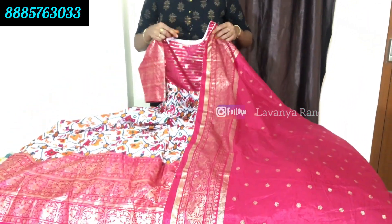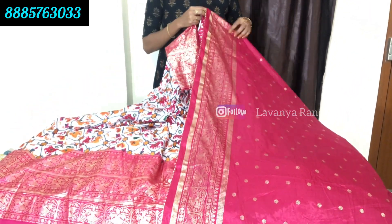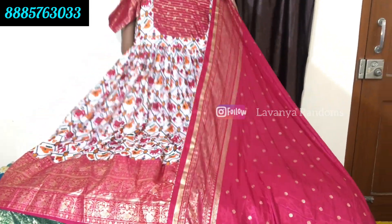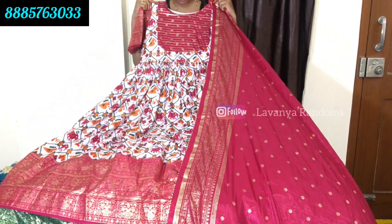Here the golden color is all-over foil work. Very grand. Perfect for nighttime occasions and functions. Very beautiful look. The price is 1550 rupees, shipping extra.